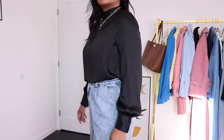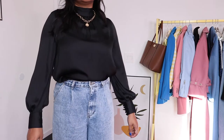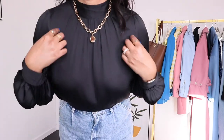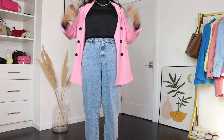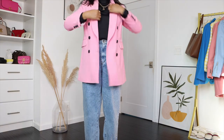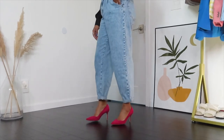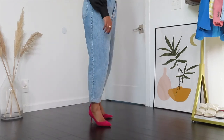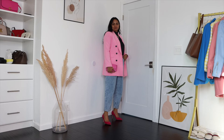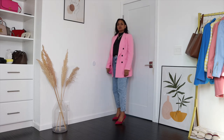Another fun date night or special occasion look that doesn't require showing a lot of skin — great for cooler spring weather. I'm wearing a satin blouse from H&M with the blue jeans, which looks so dressed up. Paired with pink crepe blazers — not too thick, so they won't make you feel hot. For footwear I added fuchsia colored pumps for a pop of color, though black pumps work too. This is one of my favorite go-to date night looks — chic, sophisticated, comfortable, and fun for spring.